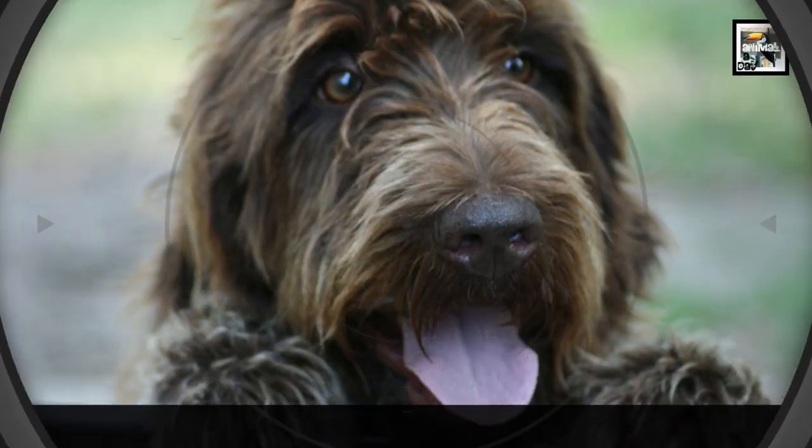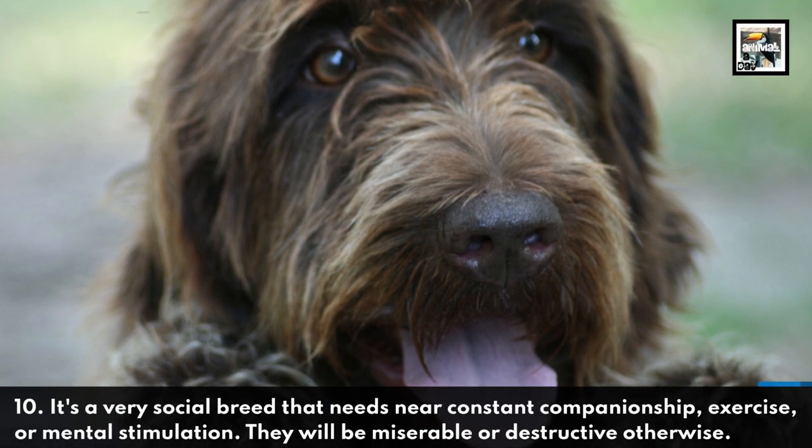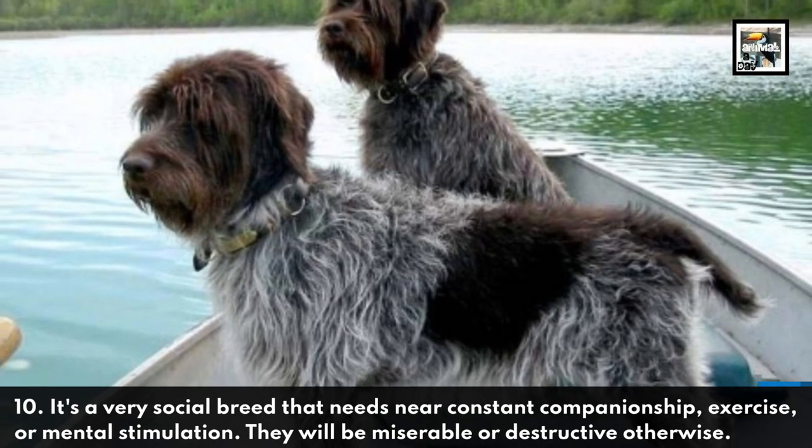10. It's a very social breed that needs near-constant companionship, exercise, or mental stimulation. They will be miserable or destructive otherwise.